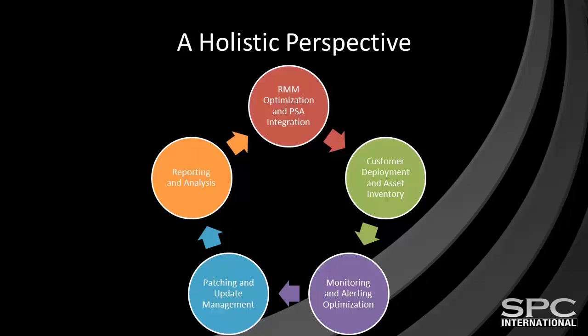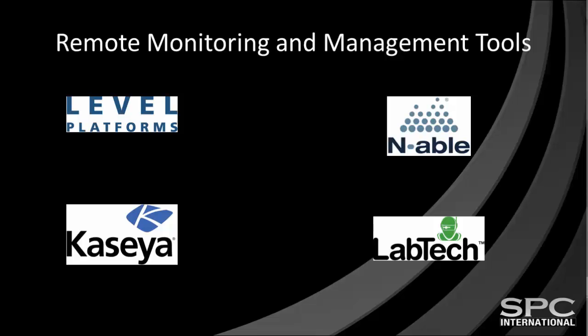We leverage every bit of our experience in building successful call centers, NOCs, and service desks for Fortune 1000 organizations, and helping thousands of solution providers all over the world transform and improve their IT practices to meet their business goals when delivering our RMM audit and optimization service for you. Our vast experience in working with the top RMM solutions allows us to quickly and effectively complete the optimization of your RMM solution in 10 working days or less with extremely minimal effort on your part. And we are continually adding to our list of supported RMM solutions.